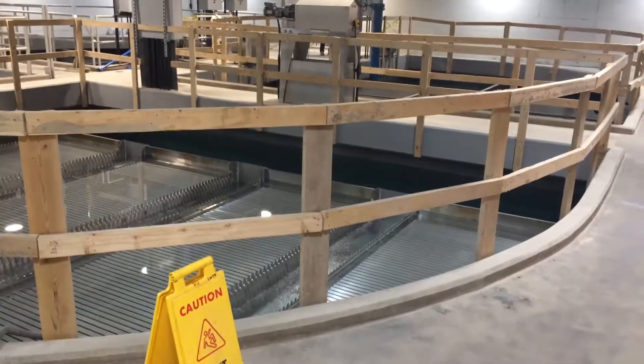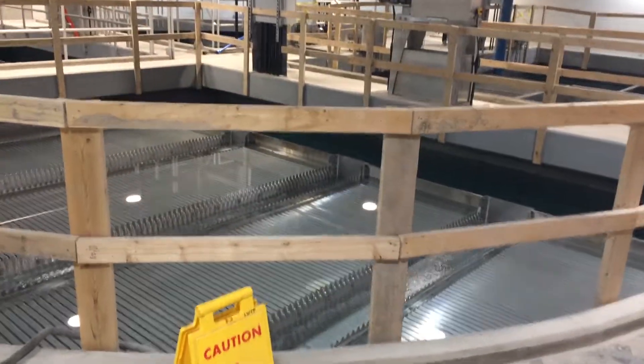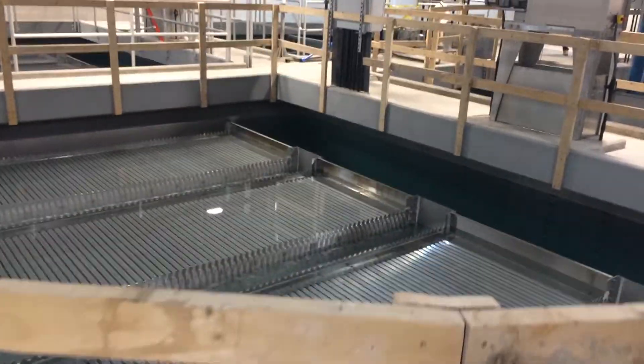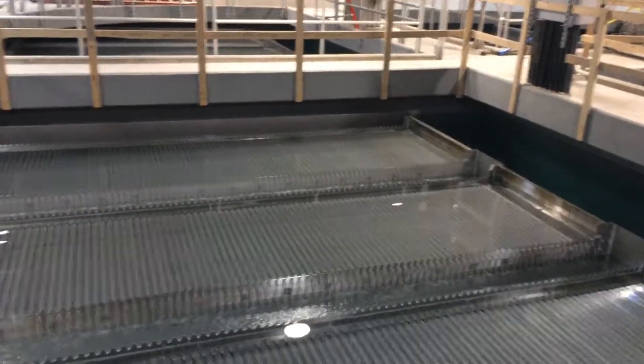Tuesday, July 25, 2017. This is a tour of the Ludington, Michigan water treatment plant. It's situated right on the shores of Lake Michigan.